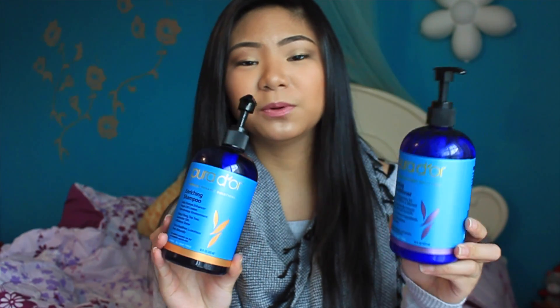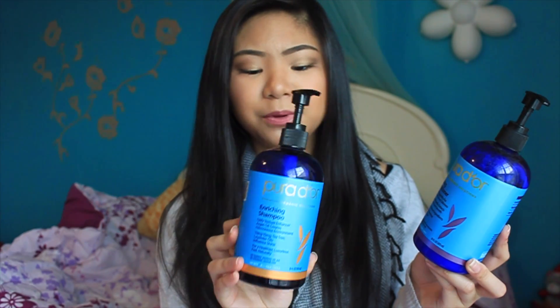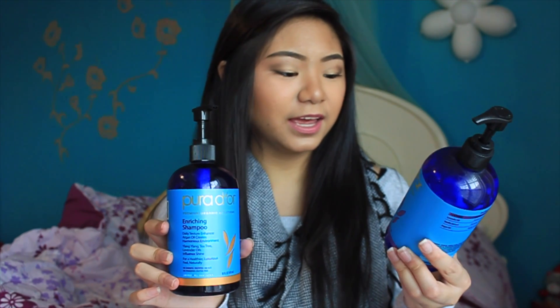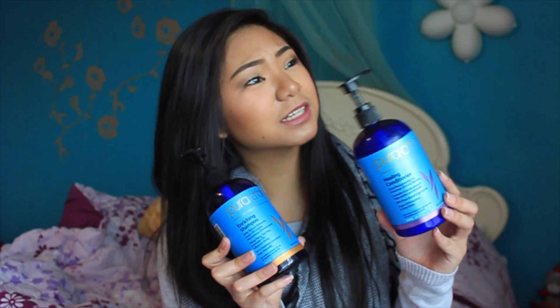This is the Pure Dior Shampoo and Conditioner and I really love this stuff. This is the Enriching Shampoo and this is the Healing Conditioner — it's an organic shampoo and basically all of it is plant-based ingredients. I've been using this for about a month now and I've been getting a lot of compliments on my hair. My friends have been saying my hair looks healthy and asking if I got a haircut because it looks so healthy.